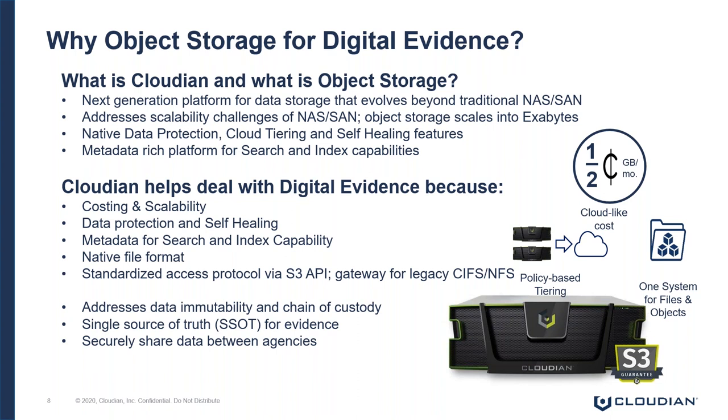Why Cloudian and what's the value proposition? From a cost and scalability perspective, Cloudian's marketed rate is half a penny per gig per month. This is significantly more cost-effective than any of the hyperclouds. And from a scalability perspective, Cloudian scales on a node-by-node basis — each additional node gives you additional performance and capacity.